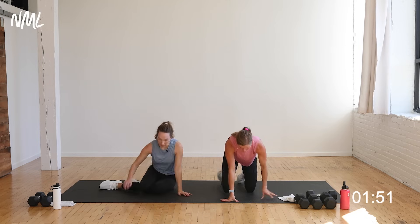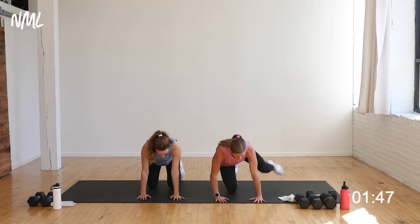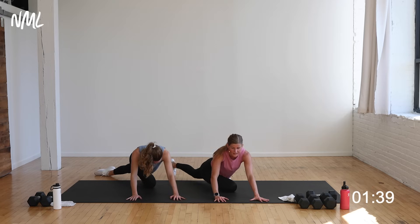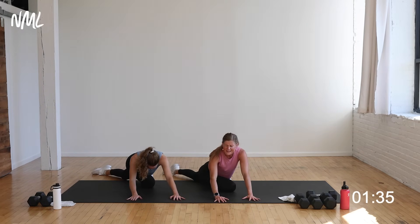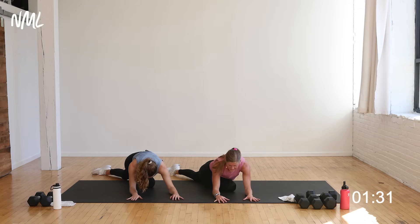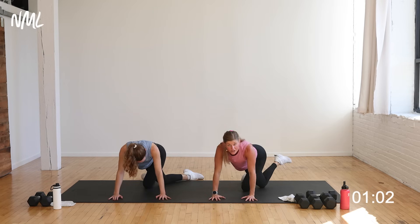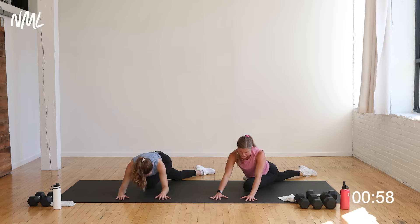Come back to a tabletop position — on all fours, shoulders stacked over wrists, hips over knees. Take this right leg and do a big hip opening circle, drawing your right knee outside your left calf. Your left leg stays right where it is as you push your right leg back. Oh, that outer glute stretch — it feels so good. You can drop down to the forearms if that's comfortable. This is a great stretch to come back to 24 hours after your workout. We love stretching and recovery.